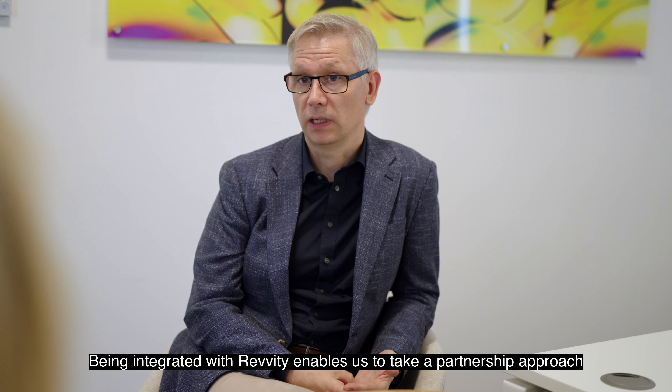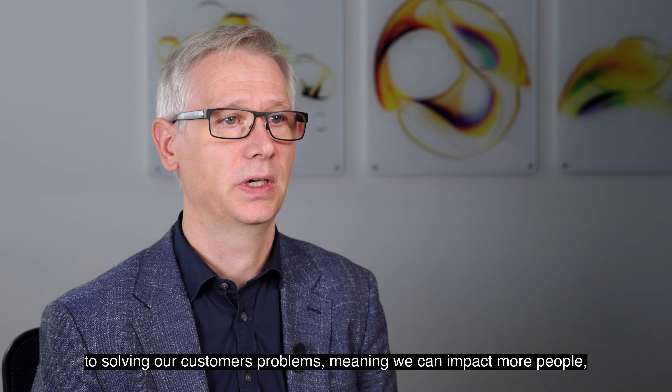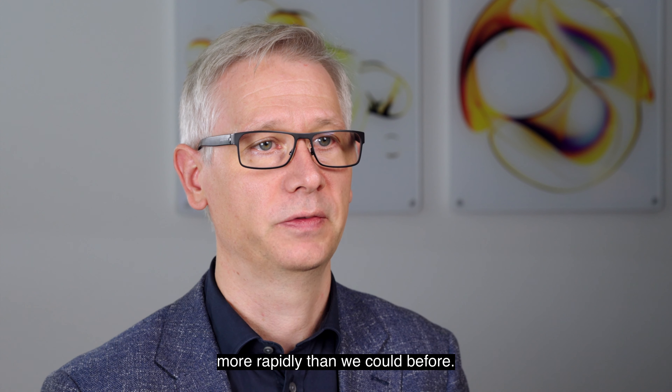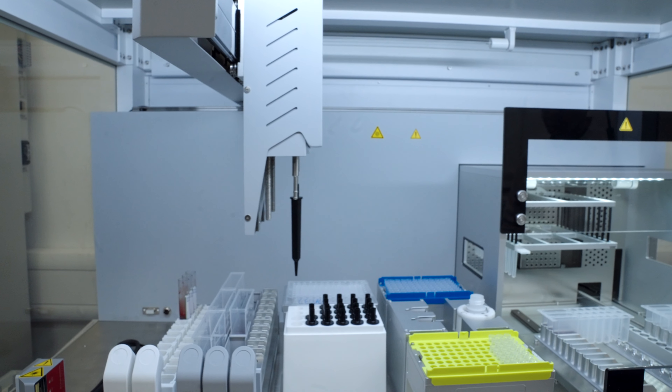Being integrated with Revity enables us to take a partnership approach to solving our customers' problems, meaning we can impact more people more rapidly than we could before.